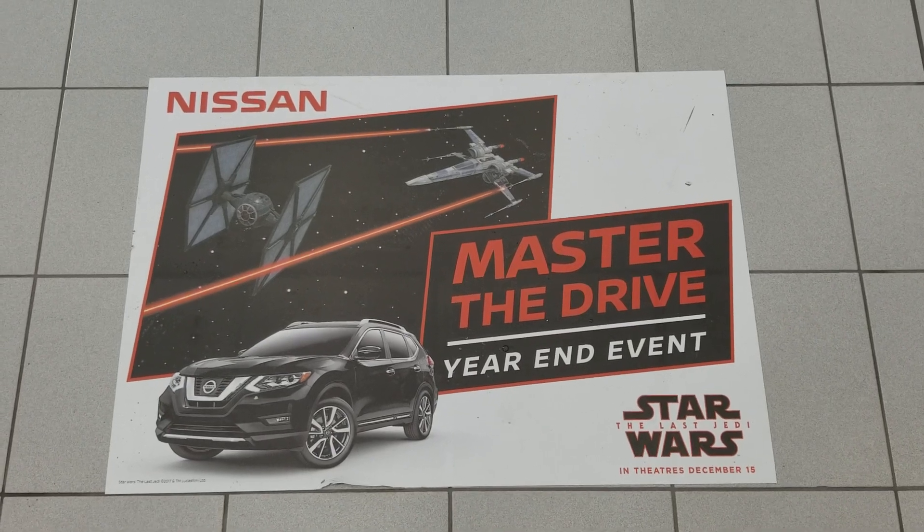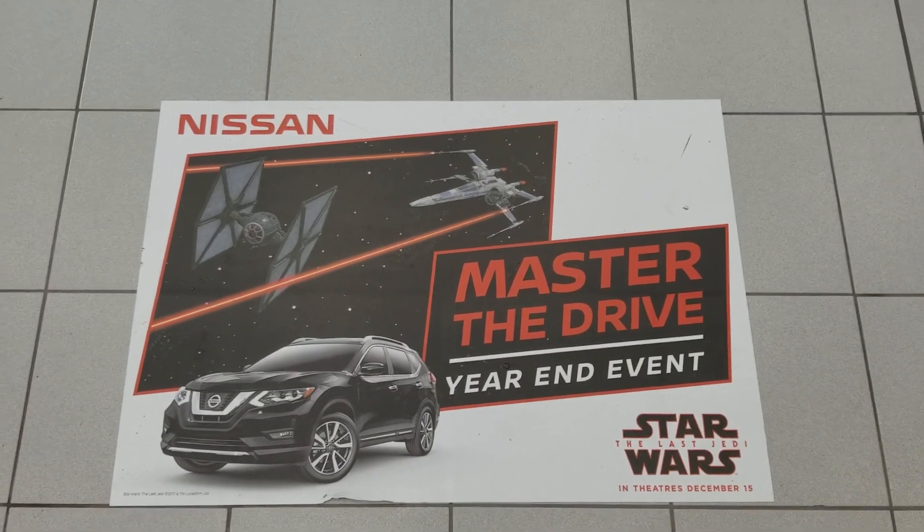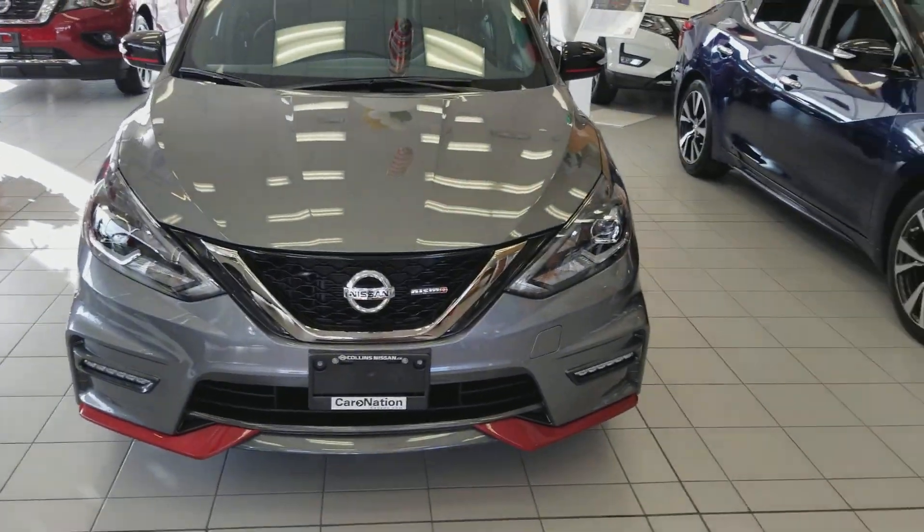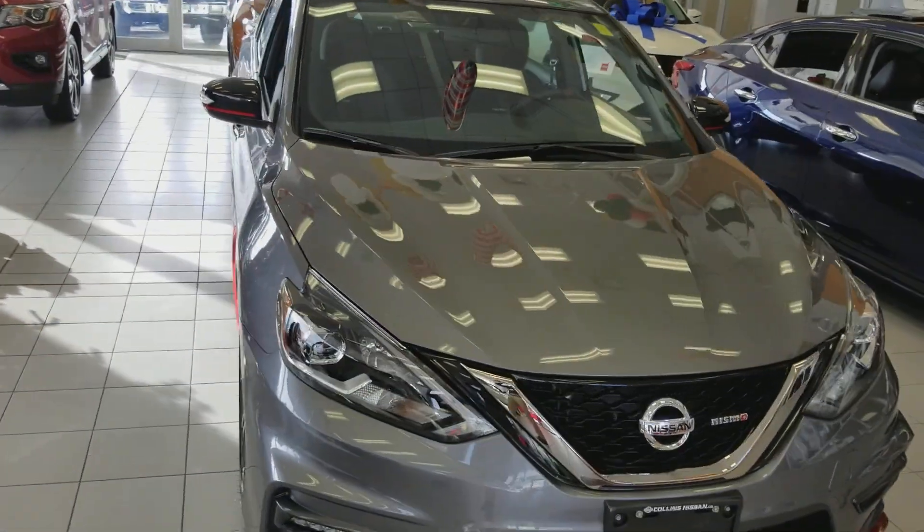Hi guys, welcome to Collins Nissan, 155 Scotch Street, St. Catharines, Ontario. This is Jesse and today we're featuring the 2018 Nissan Sentra Nismo.